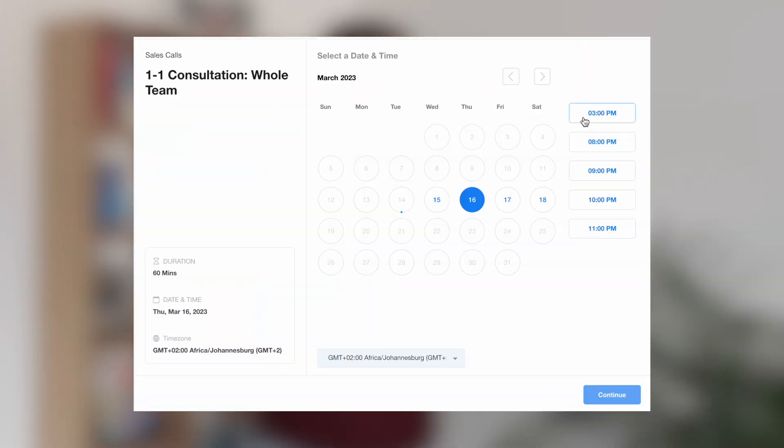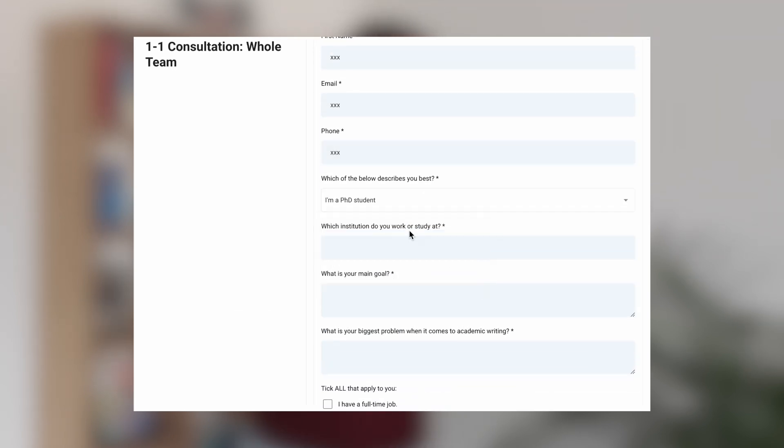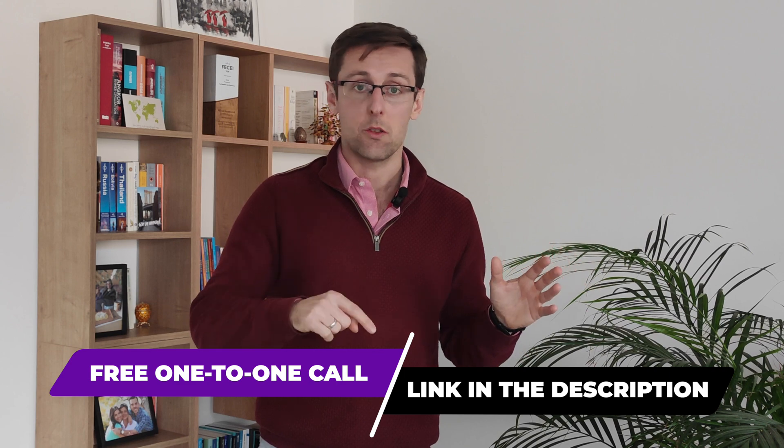If you've enjoyed this video but would like more personalized help to publish research papers in top journals in your field, schedule a free one-to-one consultation — the link is right below this video. We'll meet one-to-one, identify the challenges you're currently having, pinpoint your exact goals, and show you a clear pathway to reaching those goals and solving your challenges faster and with greater ease.